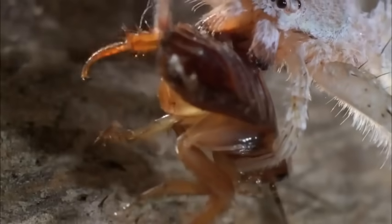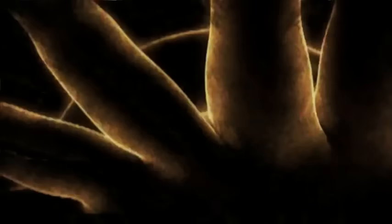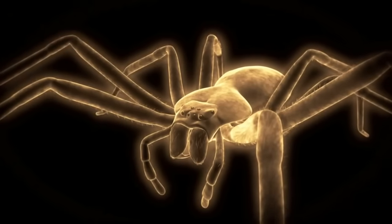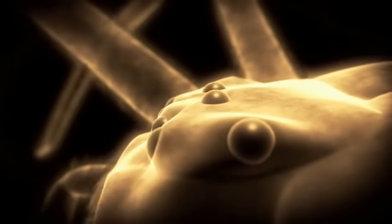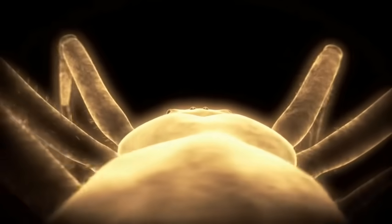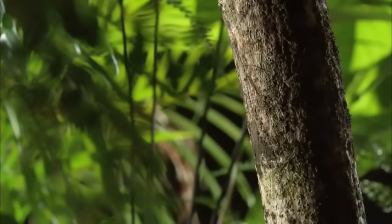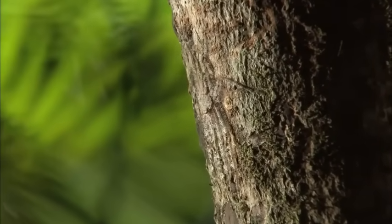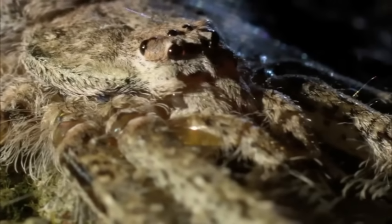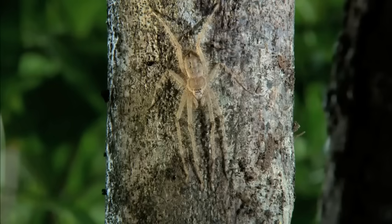If all else fails, there are her all-seeing eyes: four at the front, two on top, and another pair at the rear. Poised in the perfect ambush position — body flattened, head hidden — she has 360-degree vision. At the first sight of prey, the phantom morphs from ghost to demon.